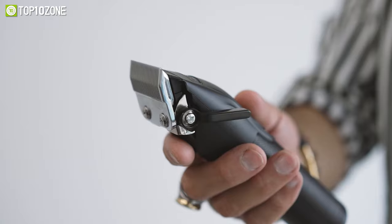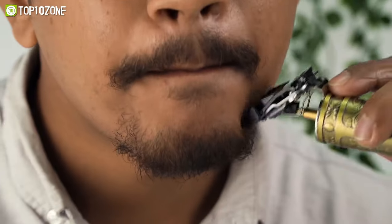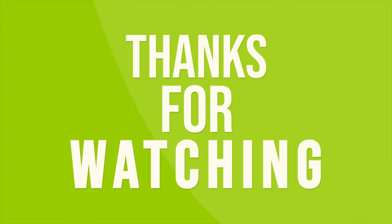So, that was our list of the top 10 best hair trimmers just for you. That was a good one!